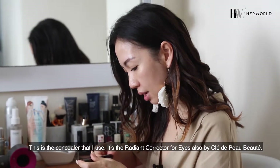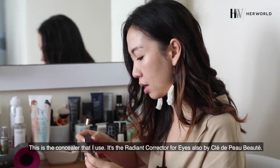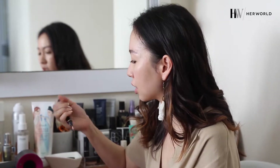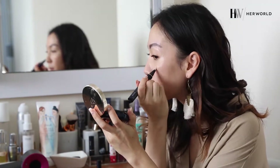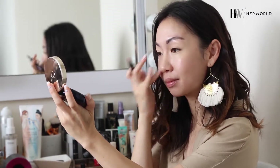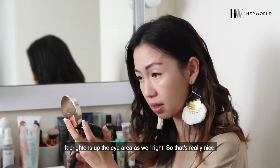This is the concealer that I use — it's the Radiant Corrector for Eyes also by Clé de Peau. It's really nice because it's in pen form. I bring this around wherever I go. It really does cover it up and it brightens up the eye area as well, which is really nice.